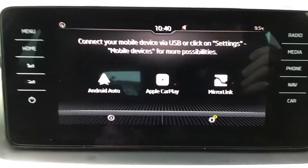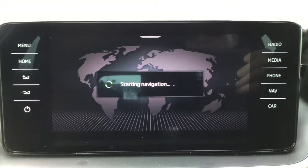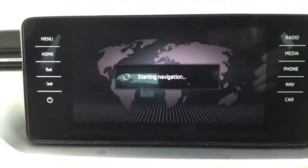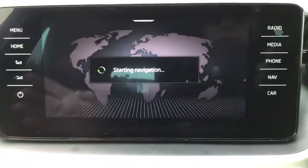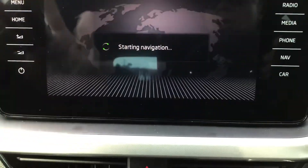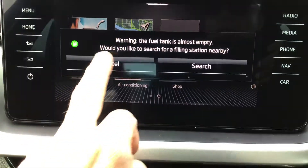So your Smart Link — you can connect to all your phones. You've got navigation on the Smart Link, by the way. That's Android or Apple. So you've got all your menus — everything you need is here.